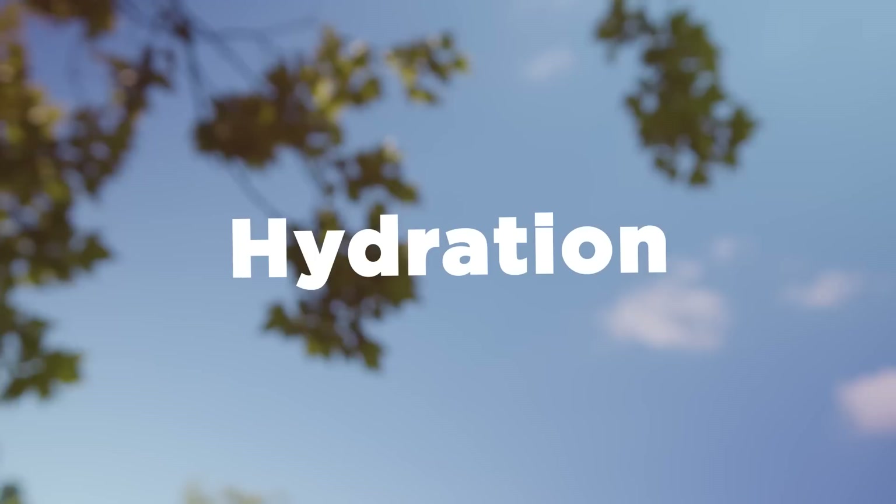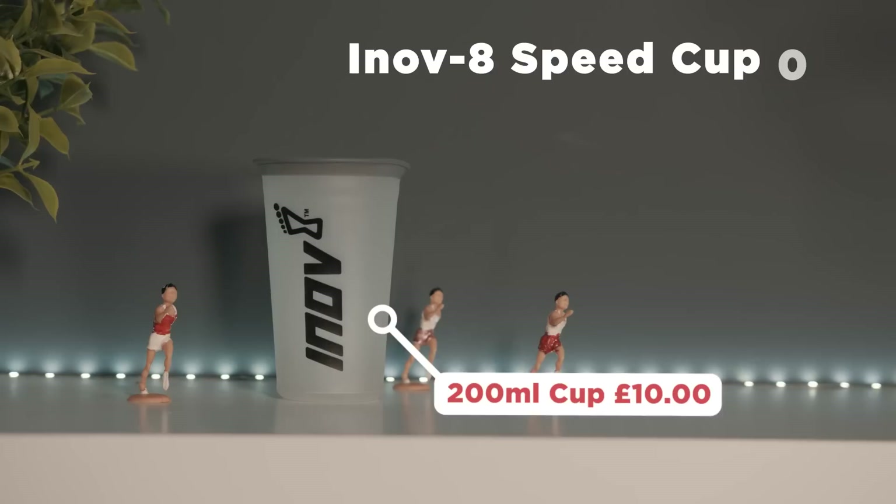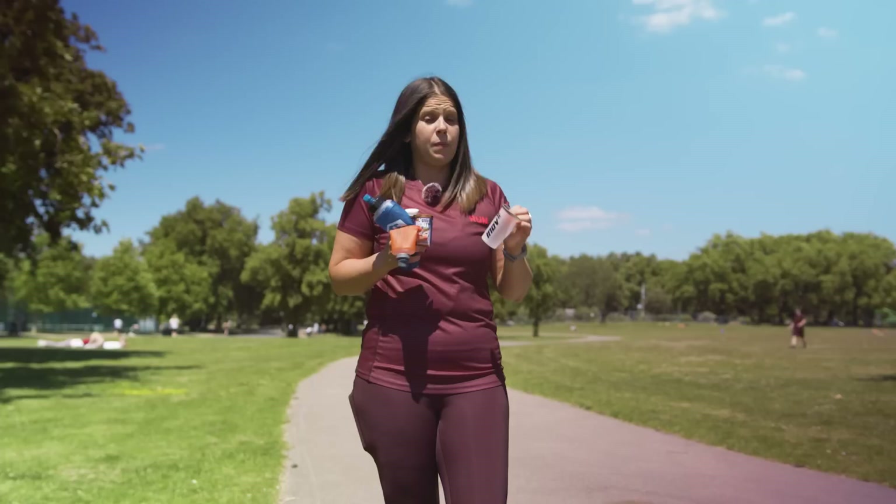Next: hydration. Summer means you're going to need to stay hydrated in the heat whilst on the move, which can be tricky. We have the Inov8 Speed Cup — it's 200 millilitres and it packs away, folds up really tiny, which is perfect for running a race where they've asked you to bring a reusable cup, which a lot of races are now doing. It's better for the environment than using loads of plastic bottles.